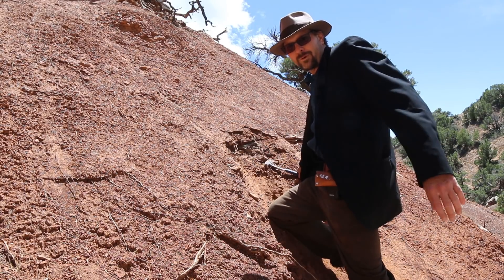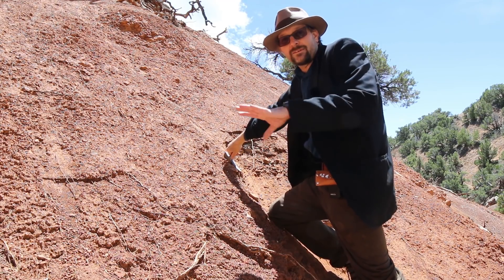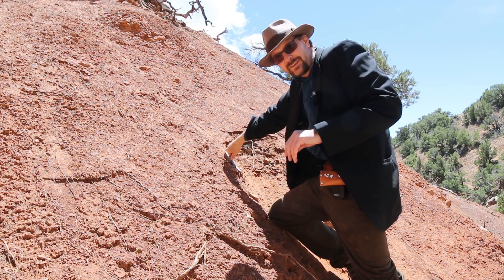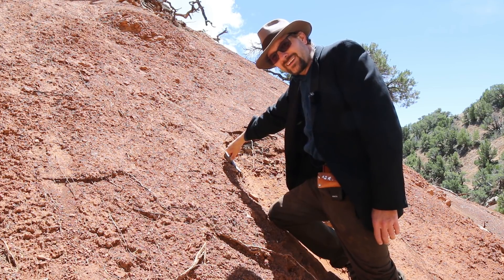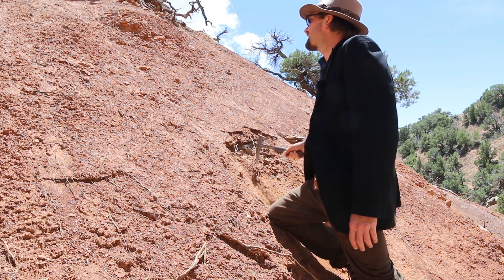One thing that makes the Moenkopi exciting is that any fossil discovery, no matter how small, could be significant since so little is actually known from the formation. Even though we're probably not likely to find fossils out here, it's worth looking—so I'm checking out these outcrops.